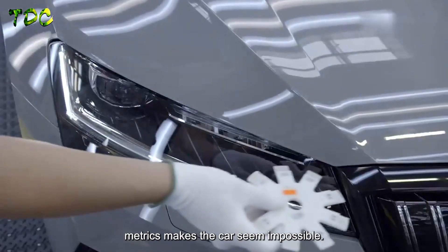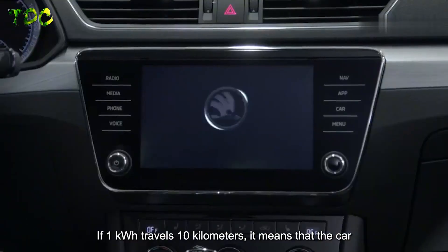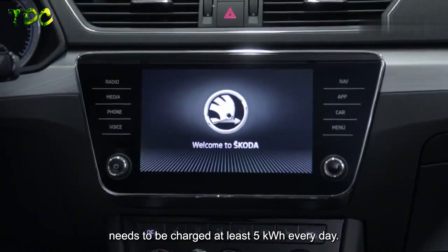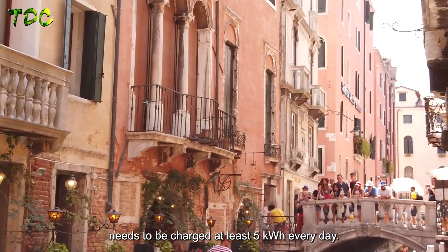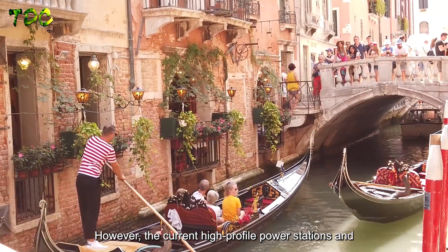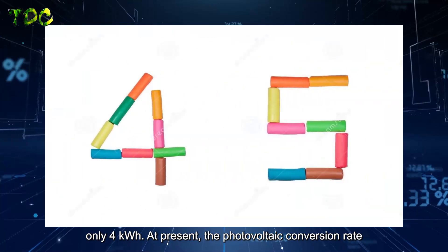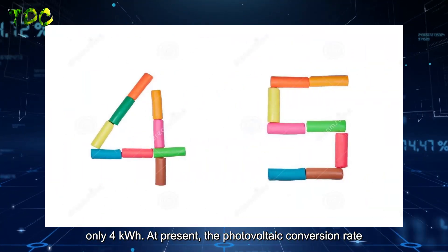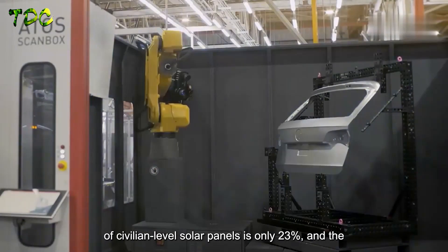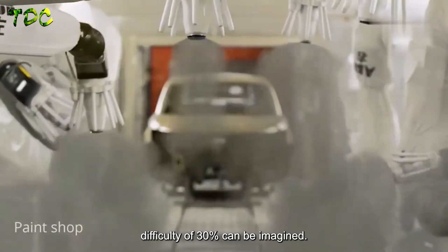These metrics make the car seem almost impossible. If 1 kWh travels 10 kilometers, the car needs at least 5 kWh of charge every day. However, current high-profile power stations and solar panels average only 4 kWh of daily charge. The photovoltaic conversion rate of civilian-level solar panels is only 23%, making the 30% target extremely challenging.